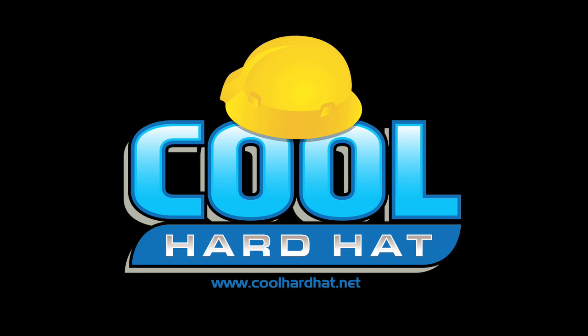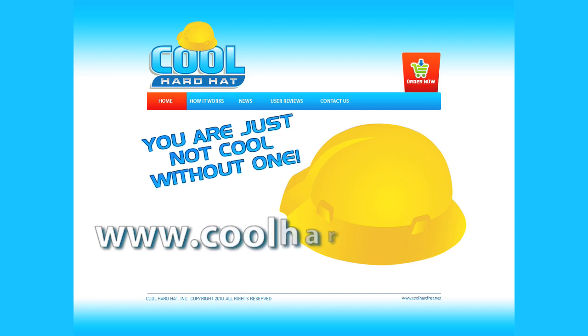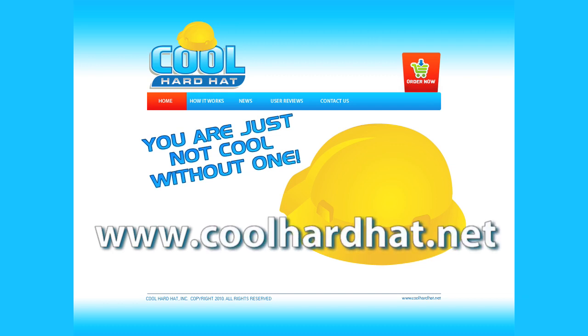Get your Cool Hard Hat today. Visit our website at www.coolhardhat.net.